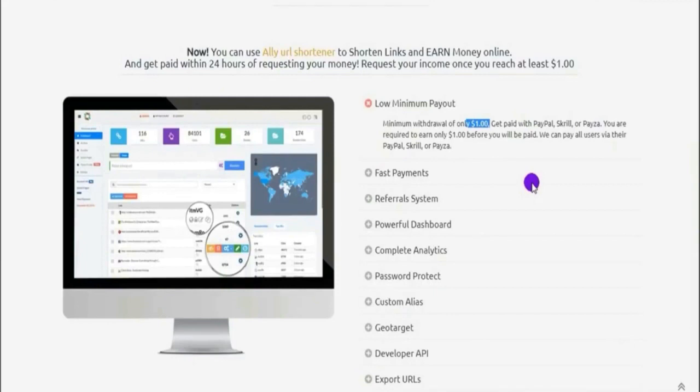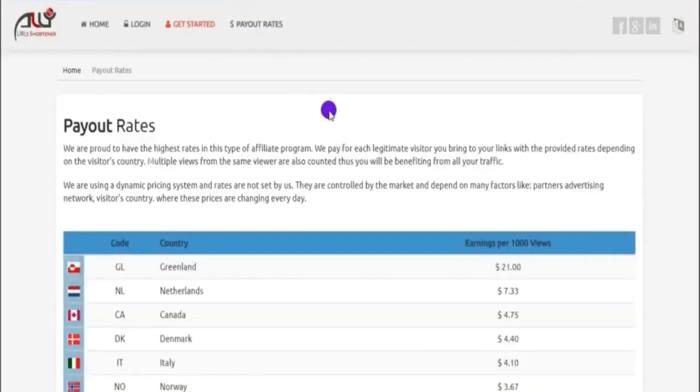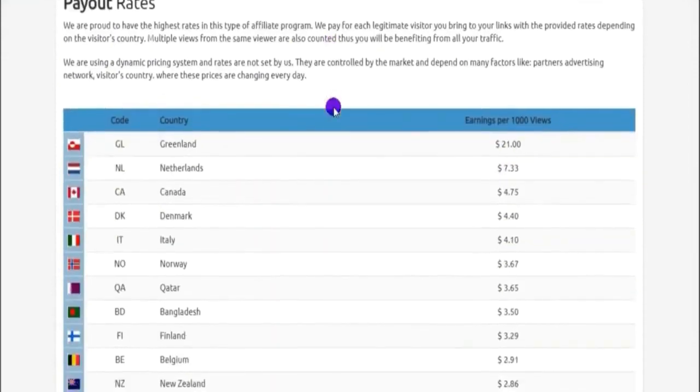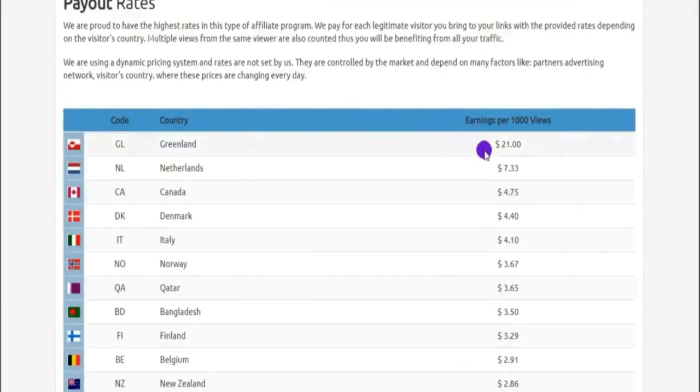Now let us look at the best features about this website. First off, they have a very, very low minimum payout rate, meaning that once you reach one US dollar — once you make your first $1 — you can begin cashing out your money. That's incredible because most websites require you to make maybe $10 or $100, which is really difficult, but for this site it's just one US dollar.